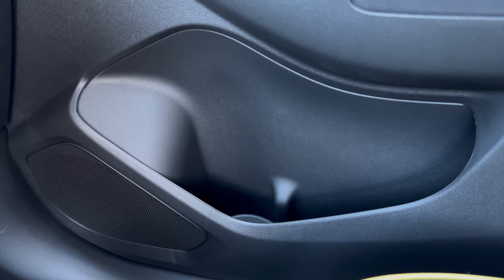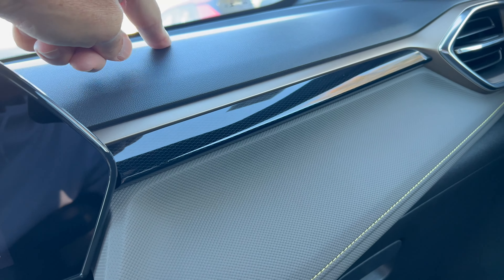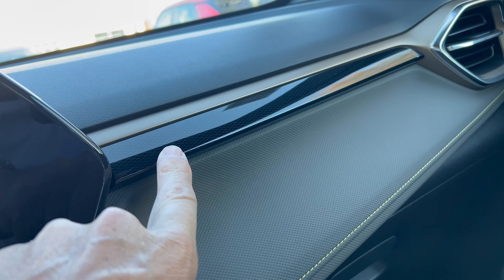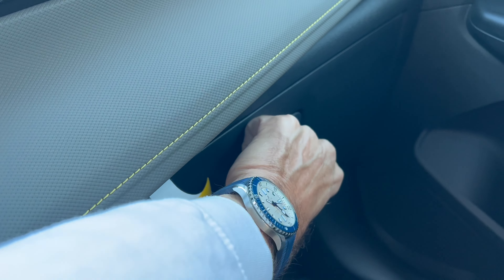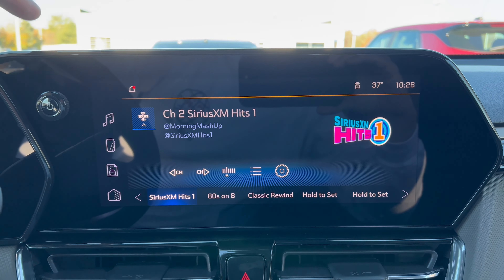The door pocket is really big for a small vehicle. We have the standard audio system, soft touch up top, more of this lighter color trim, some piano gloss black plastic with a design in it to make it stand out a little more, more of this Evotex with stitching, and down below a nice large glove box.